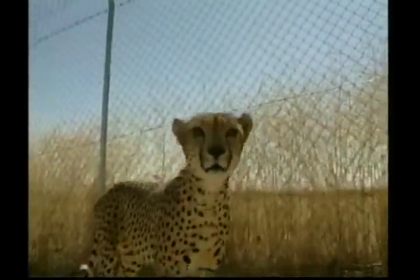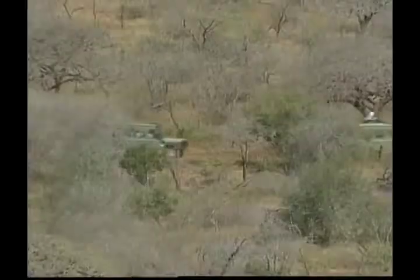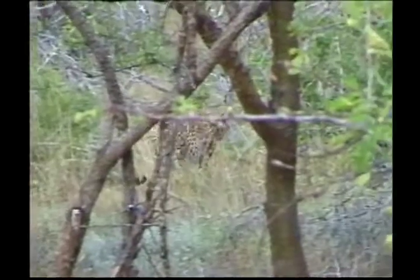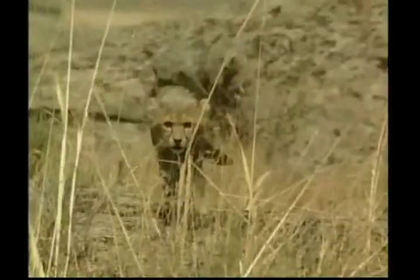Cheetahs are solitary creatures, which means they like to live alone. These big cats also like to make a lot of noise, using a unique bird-like sound when they're excited. However, unlike some other big cats, cheetahs can purr but they can't roar.